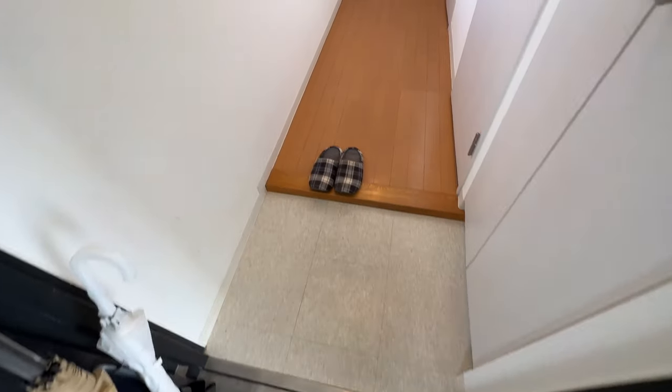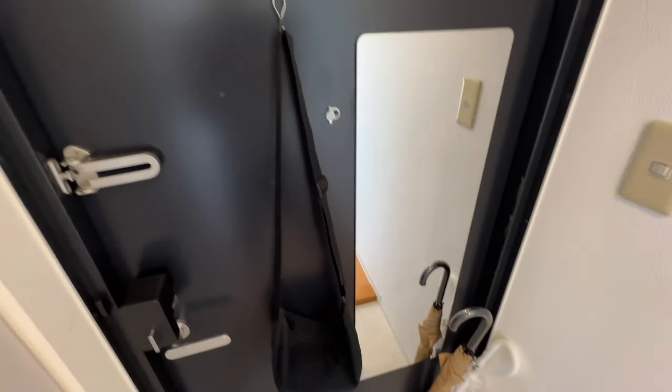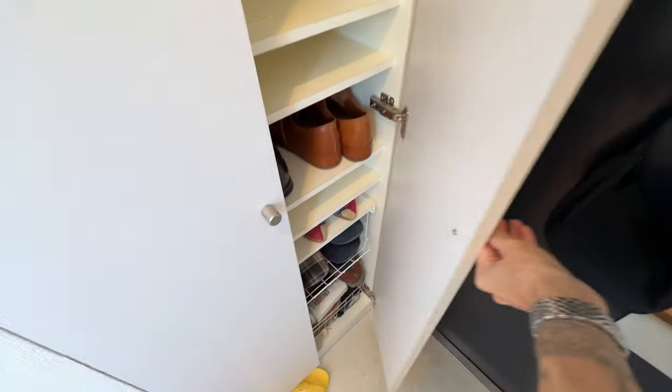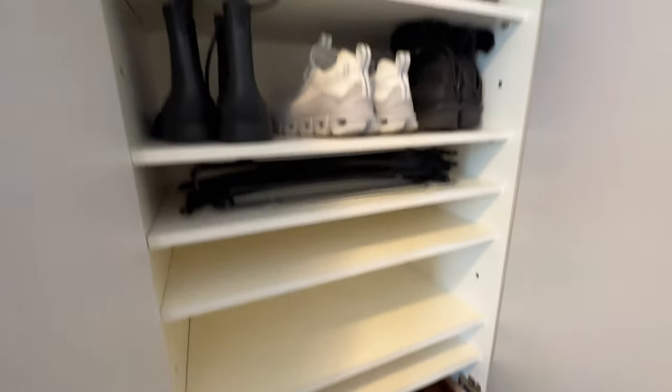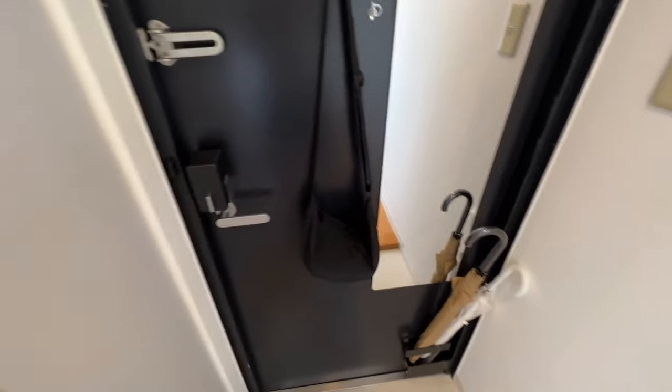As we open the door, we are met with the Genkan. This is the Japanese traditional entryway — in other parts of the world, also known as a mudroom. We have our umbrella holder as well as a hook for our bag, our tote bag for the day. And as we open this closet here, plenty of storage for our shoes. The Genkan is just where you'd walk in, remove your outdoor shoes, get into your house slippers, and get comfortable. On the back of the door, we have a full-length mirror for checking your fit before you depart.